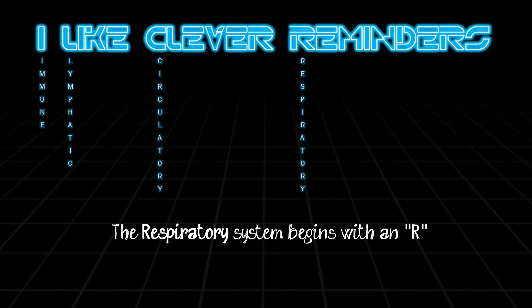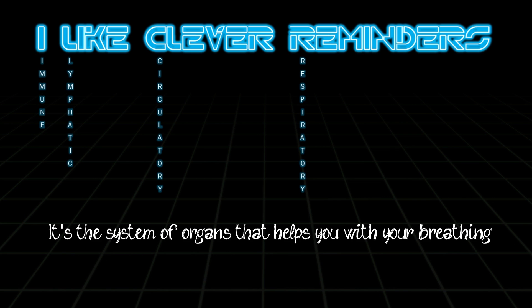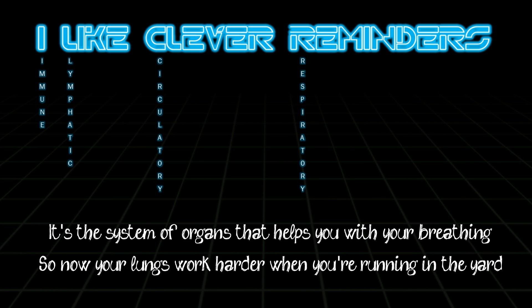The respiratory system begins with an R. We'll use the word 'reminder' — now that's not too hard. It's a system with organs that helps you with your breathing, so your lungs work harder when you're running in the yard.